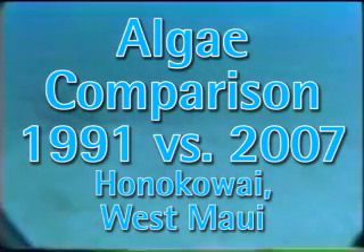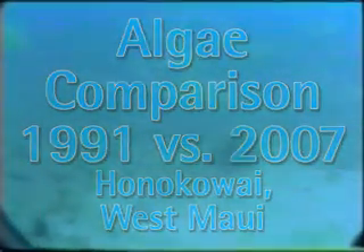I put together this video to show the difference between the conditions in 1991 and the conditions in 2007. In '91 we weren't using any form of color correction and we were only using regular 8 video, if anybody remembers that, so the quality isn't too good.